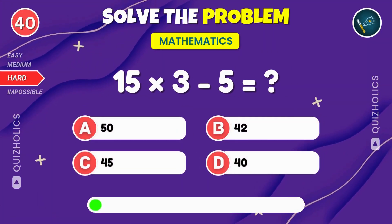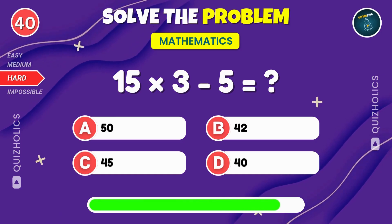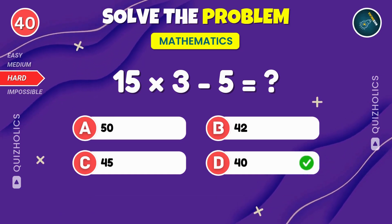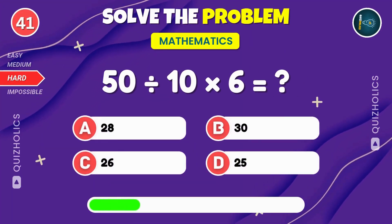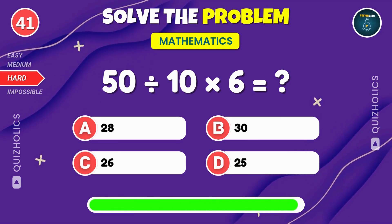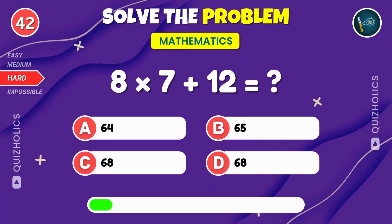Multiply 15 by 3, then subtract 5. What's the result? 15 times 3 minus 5. That's 40. Take 50, divide by 10, then multiply by 6. What's the outcome? 50 divided by 10 times 6. That's 30. Multiply 8 by 7, then add 12. Can you solve it?